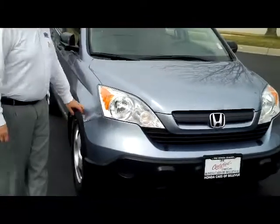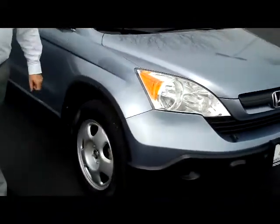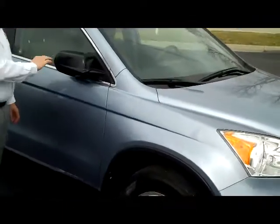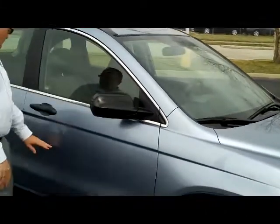It has the 5 mile an hour bumpers in the front and the back, wraparound headlights, 17 inch steel wheels, lots of tread on the tires, breakaway mirrors, and reinforced door beams.